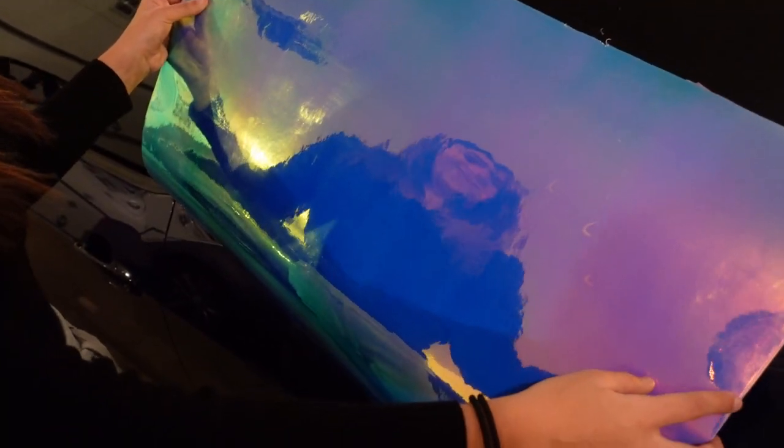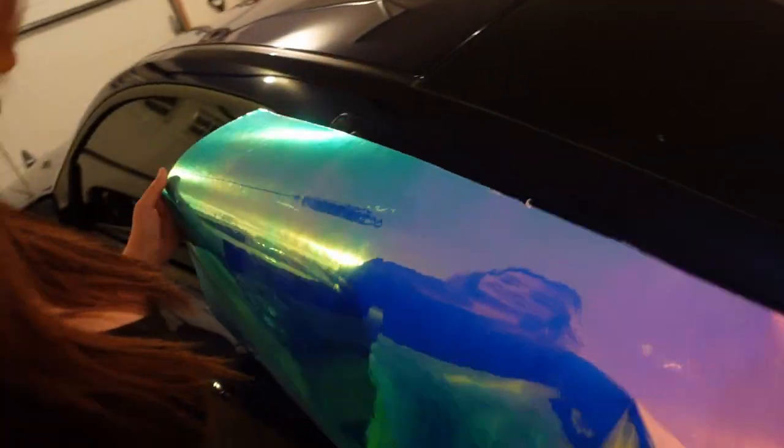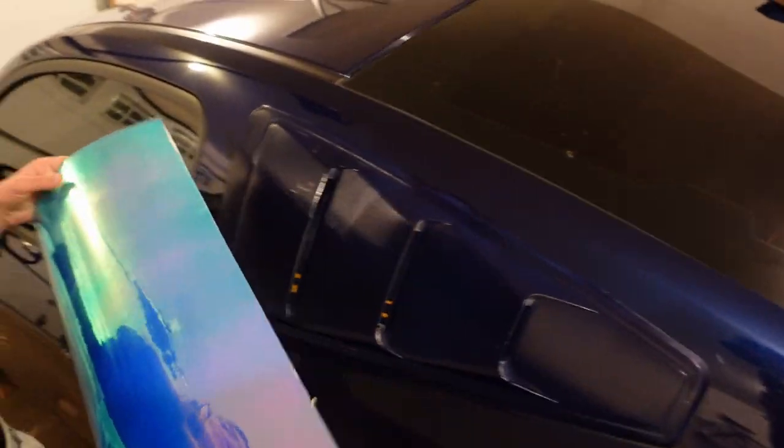This is what it's gonna look like - we'll tape it on. I don't even know how the heck we're gonna get started. All right, time lapse time.